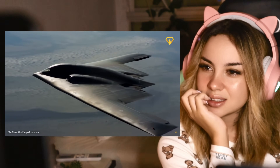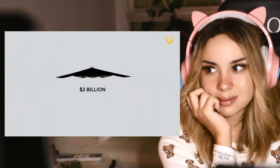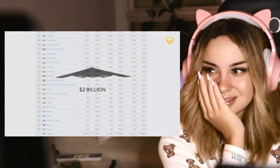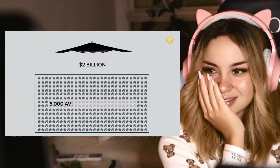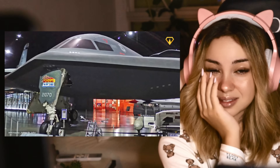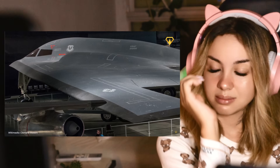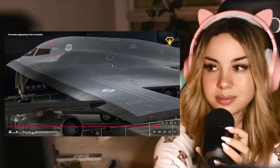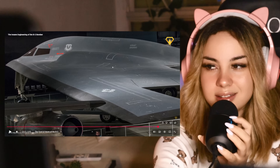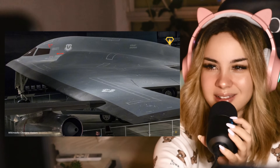But how much does it cost to have this kind of bomber in your fleet? Each B-2 costs about $2 billion per aircraft, which is more than the entire GDP of some small countries. To put that into perspective, you could buy about 5,000 average American homes for the price of one B-2. So the first one was a billion, right? So this is two billion — two times better. But that's still so much money spent on an aircraft.